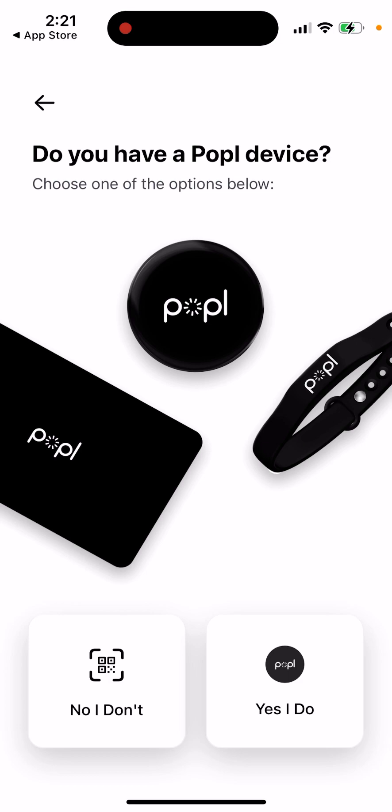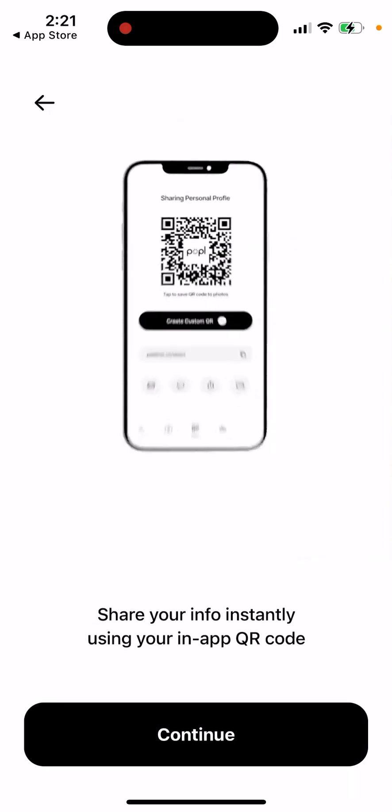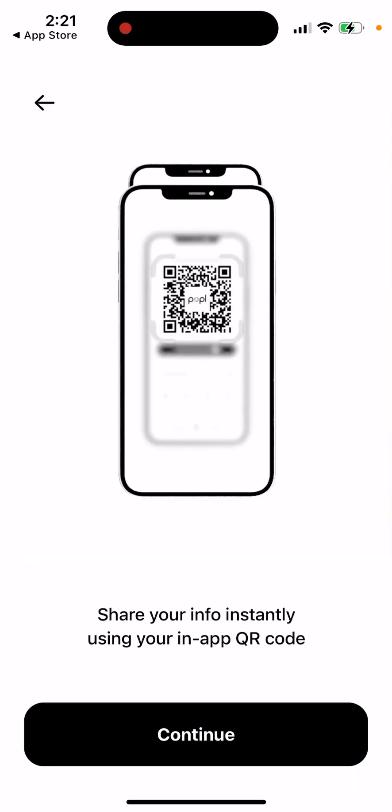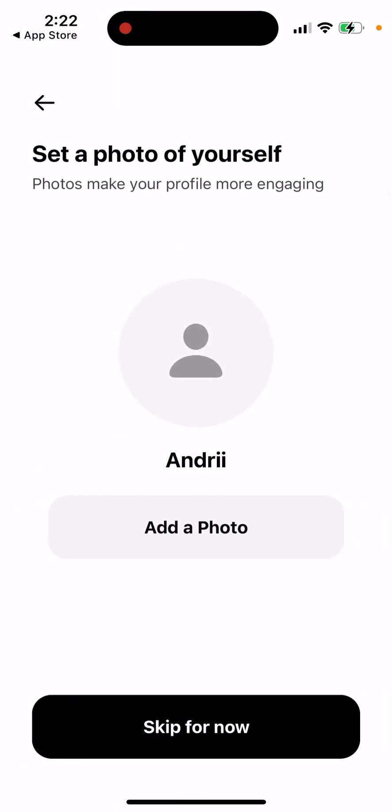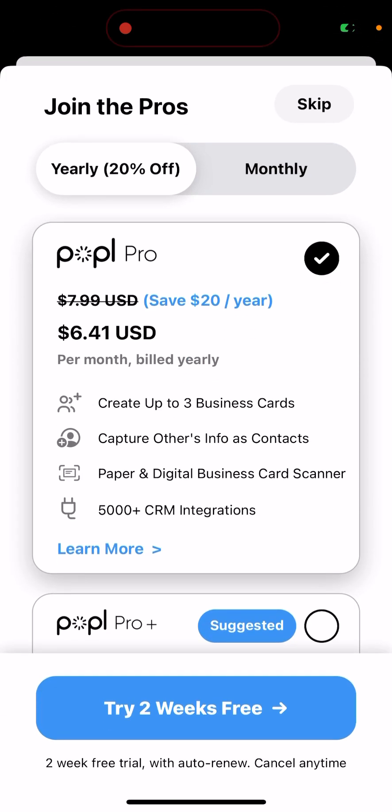It asks: do you have a Popple device? No, I don't. So this is one of those devices. You can share your info instantly using an app QR code, set up a photo, and then you've joined. There's a yearly plan where you can create up to three business cards and capture contact information.